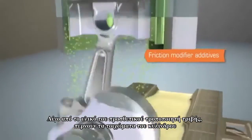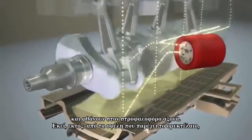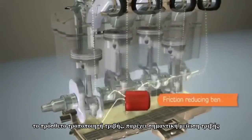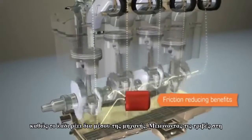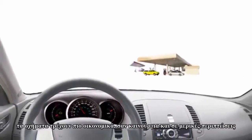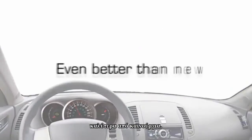While this sacrificial layer reduces friction and improves fuel economy, friction modifiers provide a second benefit. Some of the friction modifier additives drain down the cylinder walls and into the crankcase. There, along with the benefits provided by the engine oil, the friction modifiers provide important friction-reducing benefits as the oil makes its way throughout the engine. By reducing friction in the engine, vehicles run more economically — like new, and in some cases even better than new.